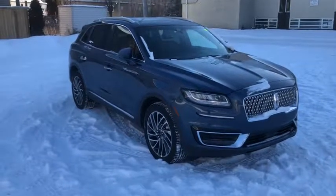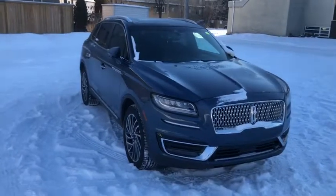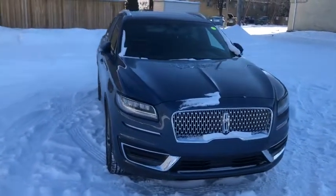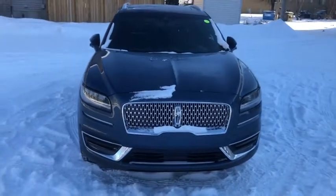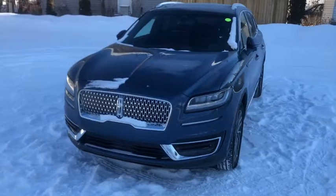Hey guys, Kevin here with Waterloo Lincoln. Today I'm showing you this brand new 2019 Lincoln Nautilus Reserve in a metallic diamond blue color. This vehicle is powered by the 2.7 liter EcoBoost engine in automatic all-wheel drive.